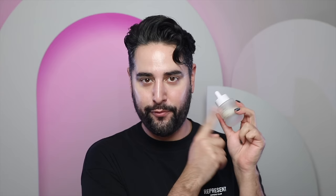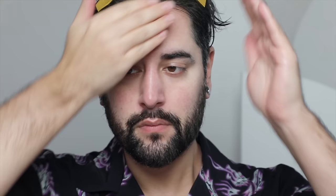Starting off with a sponsor of today's video — this is Beekman 1802 and their Milk Drops Ceramide Serum. You may remember this from last year; I'm almost halfway through this stuff because I love it. Beekman 1802 are known for their goat milk, which I love in a number of brands. Goat milk is an ingredient to look out for for irritated skin. You team up those calming benefits with ceramides, and you've got this amazing serum to help strengthen and restore your skin.